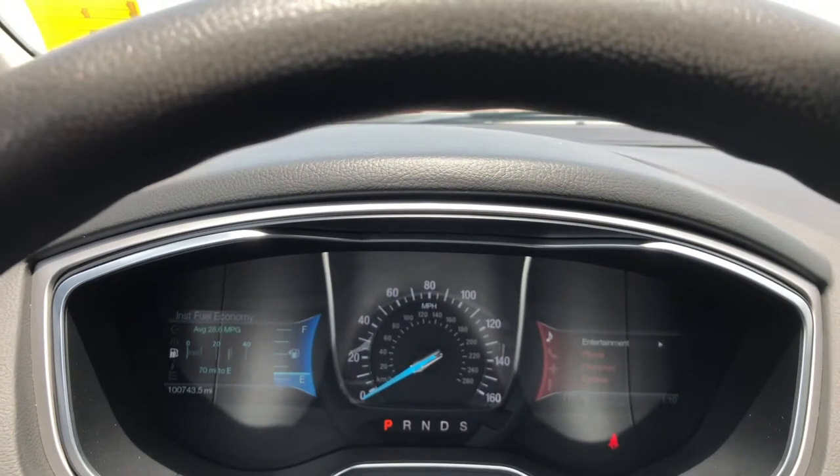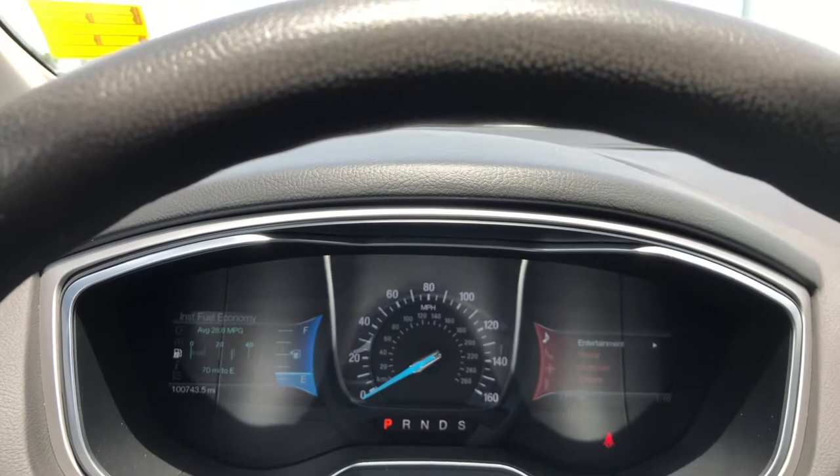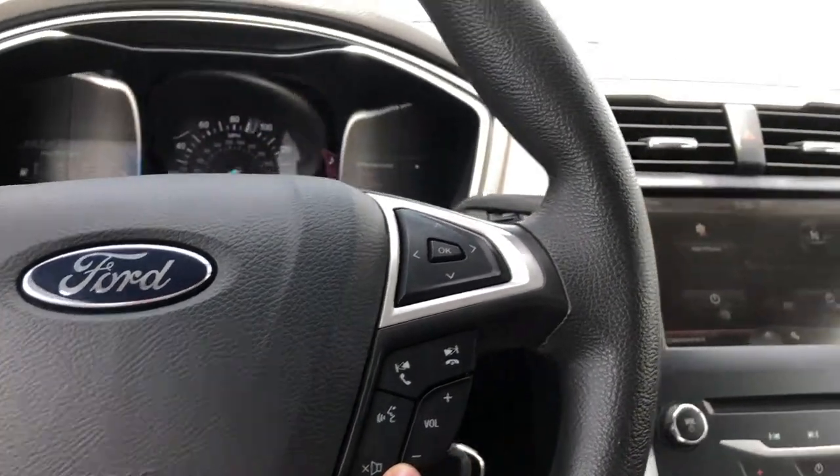This Fusion has 100,743 miles on it. On your steering wheel, you have your cruise control over here and your hands-free over here.